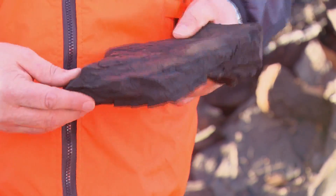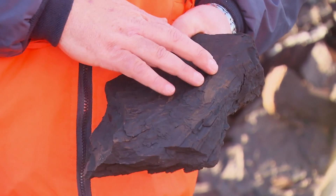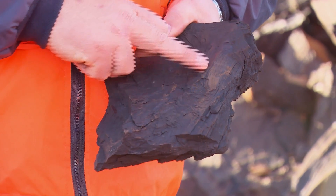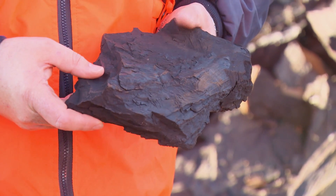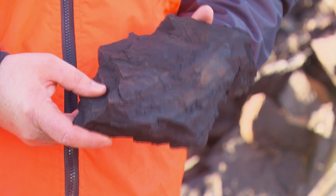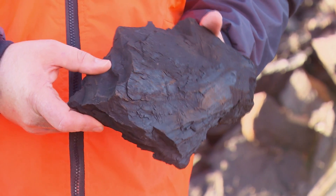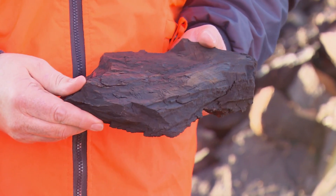If you have a closer look at this, you can see some of the plant material — the old trees — in here. You can still see the grain in the coal. Basically, this coal hasn't been baked long enough and hasn't been sitting under too much pressure — the overburden on top — compressing all the material out.